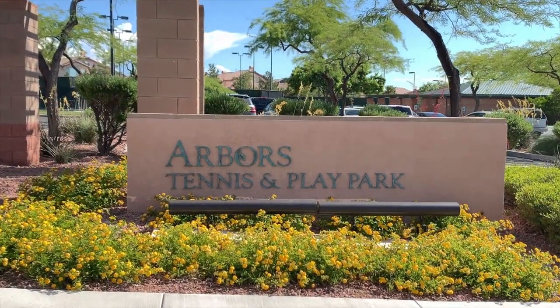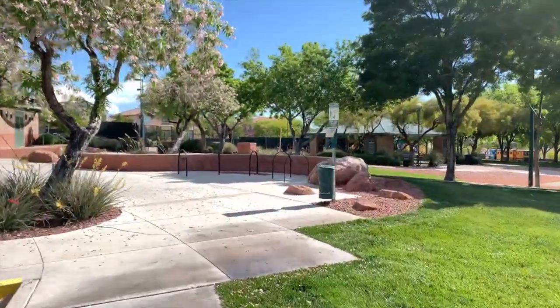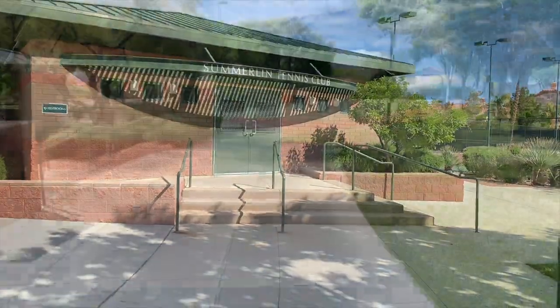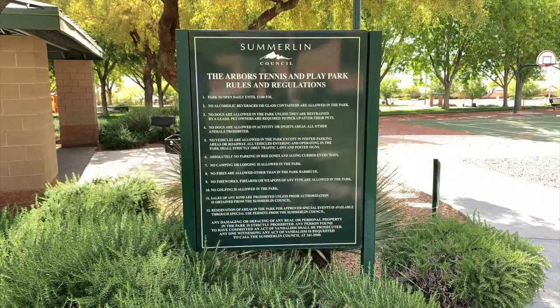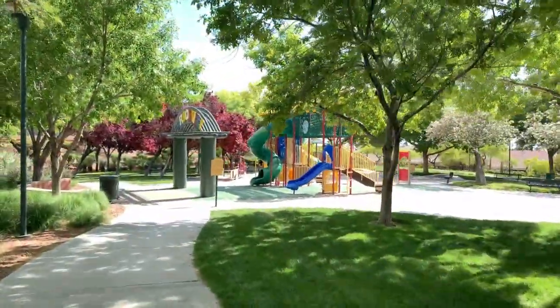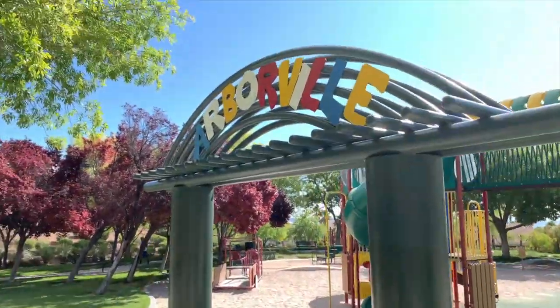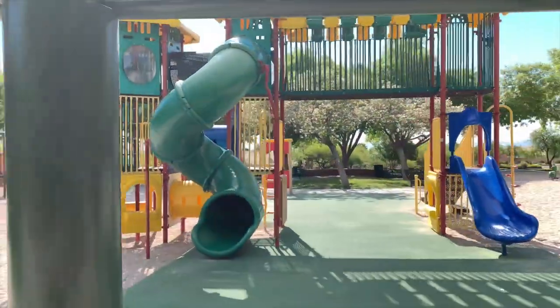The Arbors Tennis and Play Park is located at 610 Sageberry Drive, Las Vegas, Nevada 89144. With five outdoor lighted tennis courts and a pro shop, the Arbors Tennis and Play Park is the home of Summerlin's youth and adult tennis program. The park also features a unique custom-built tricycle track for toddlers set within Arborville picnic pavilion, a lighted basketball court, and open play areas.